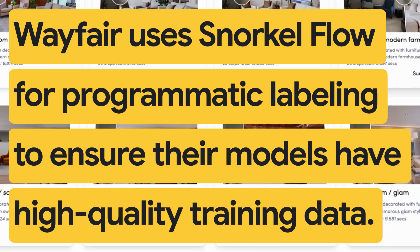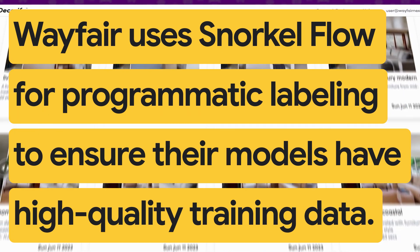Today we use Snorkel Flow for programmatic labeling to ensure our models have high-quality training data.